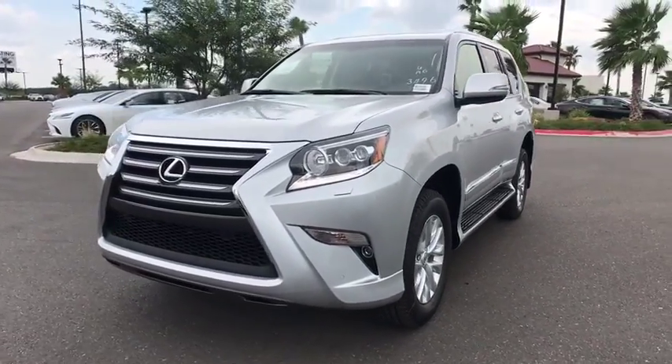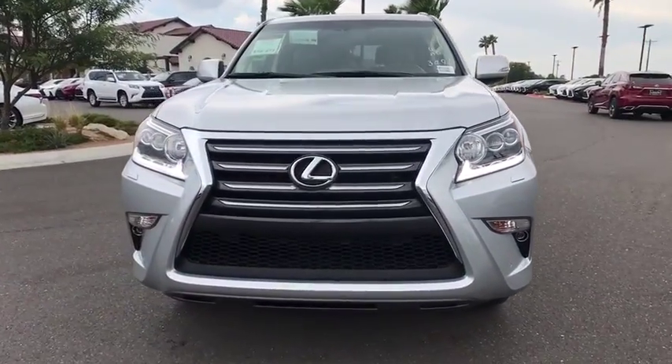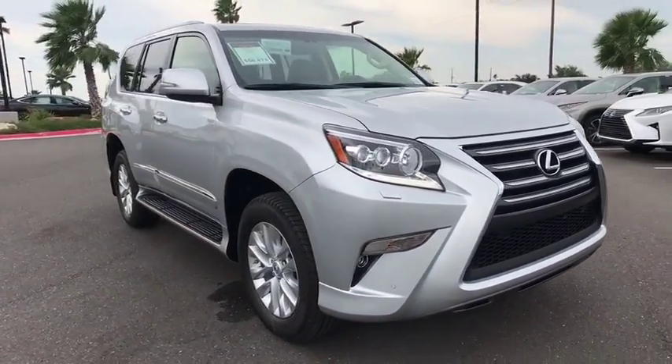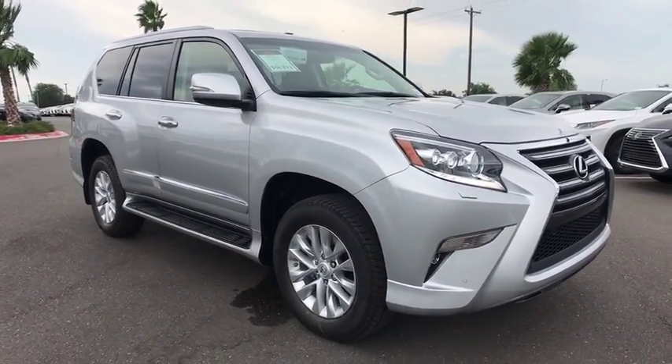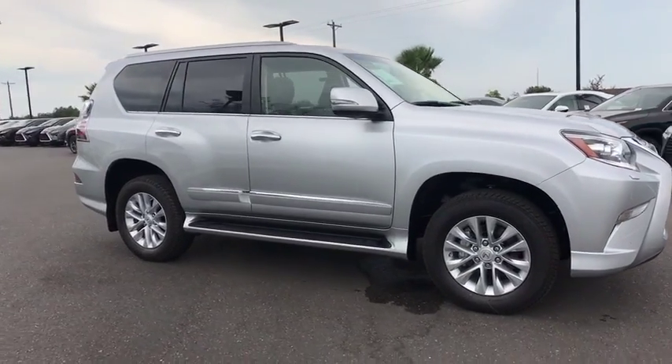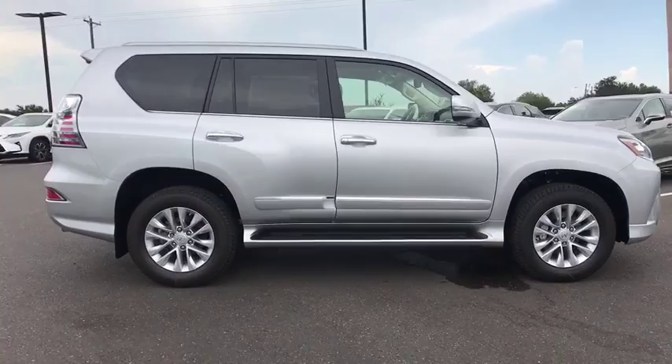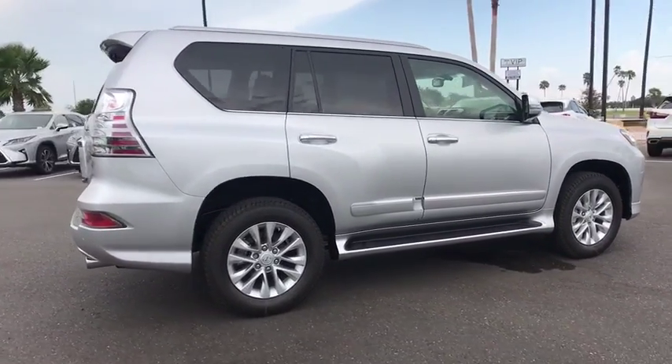Looking for the right vehicle? Check out the 2019 Lexus GX. The Lexus GX is a luxurious SUV that provides plenty of hauling functionality with its third-row seating, but also has the capability to take off-road. The GX lets you ride in style while still providing you with plenty of versatility.